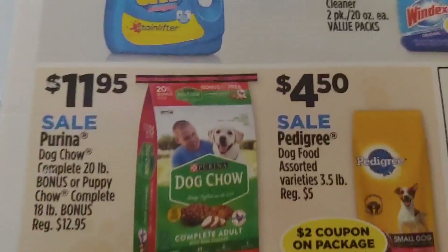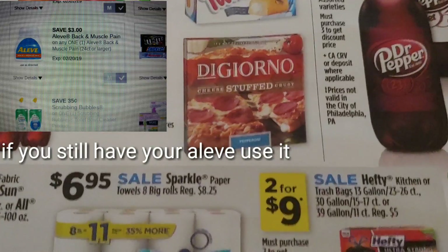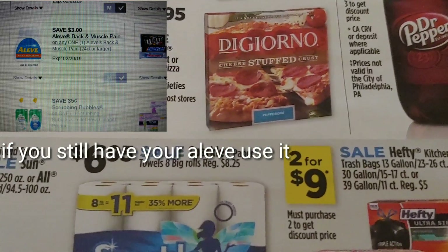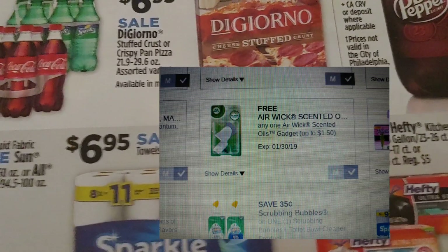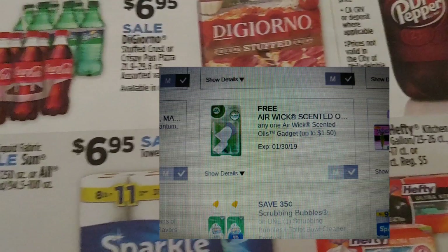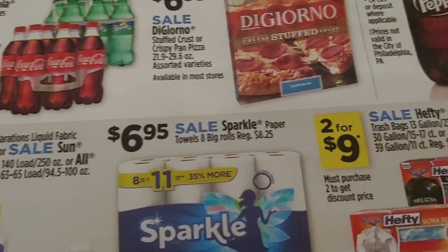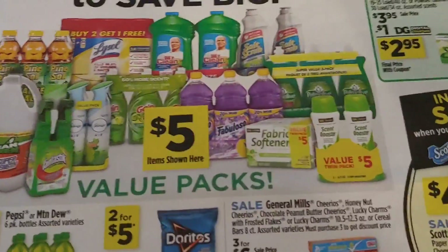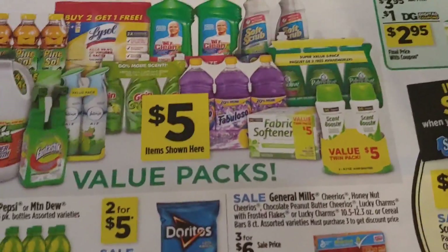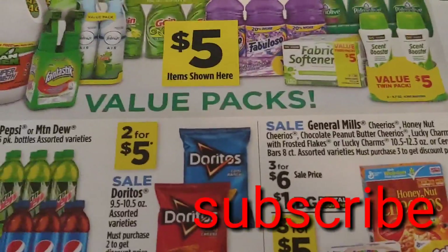If you want freebies, you can do the Snuggle sheets now, or wait till next week and possibly get them free with your coupon. The Airwick plug-in digital coupon is still good until January 30th, so you can add it to a scenario to make your out-of-pocket a lot less. Happy couponing and happy savings — if you have any questions or comments, drop them below, and don't forget to share.